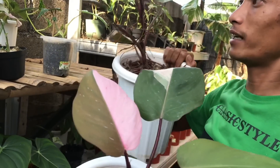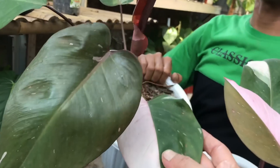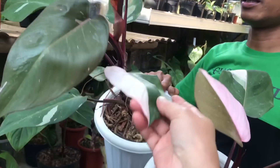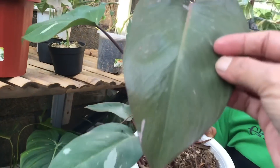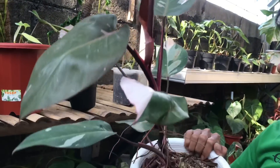Ini ada yang agak besar. Yang ekonomis juga ada. Ini yang besar banget ya, Big. Nah ini harga? Ini 3,5 juta. Daunnya udah banyak ya.